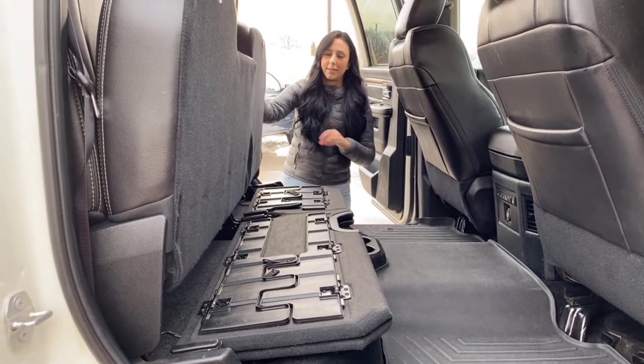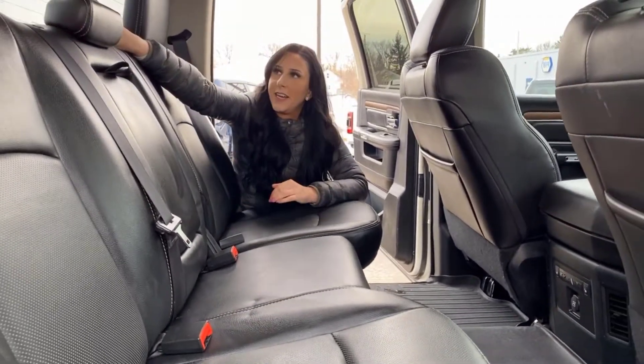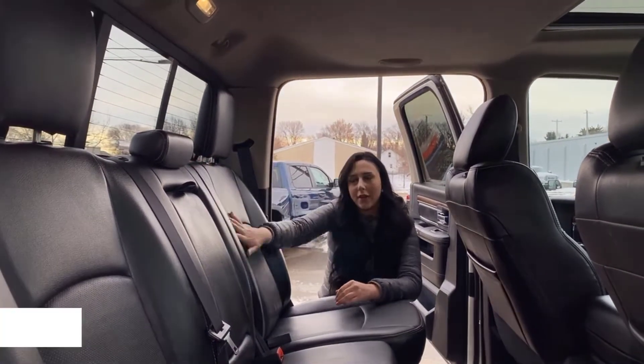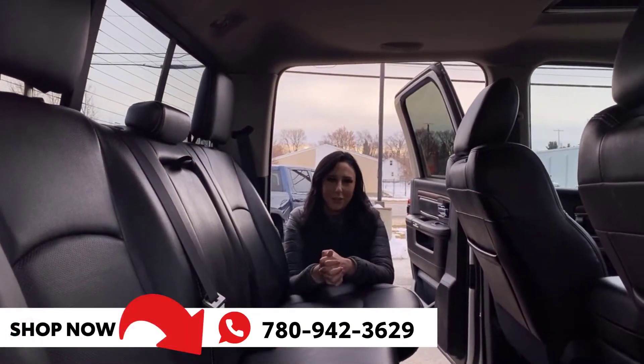You're also going to have lights underneath. The rear sliding window we talked about is going to be heated as well. If you want to make this truck yours, you can give us a call at 780-942-3629.